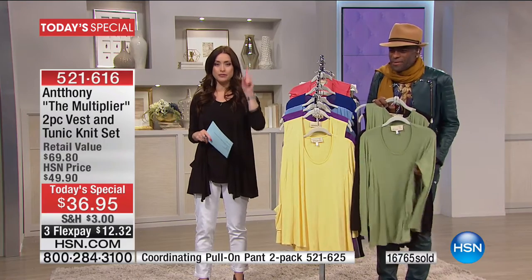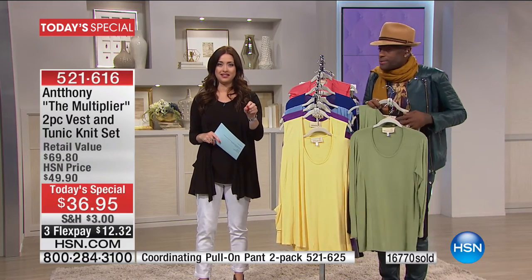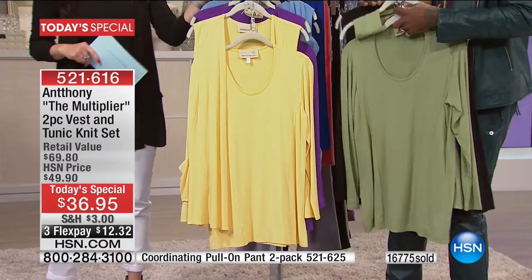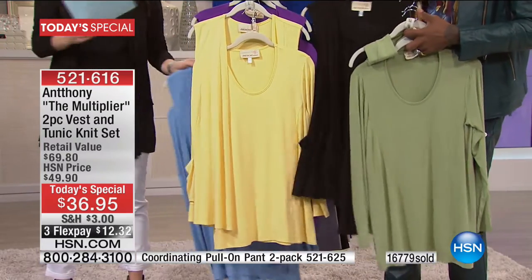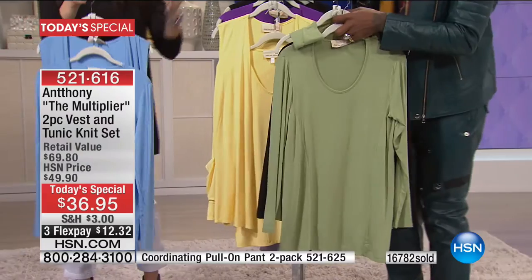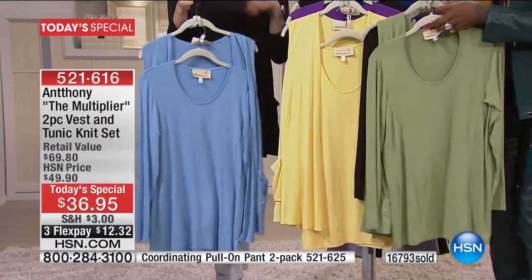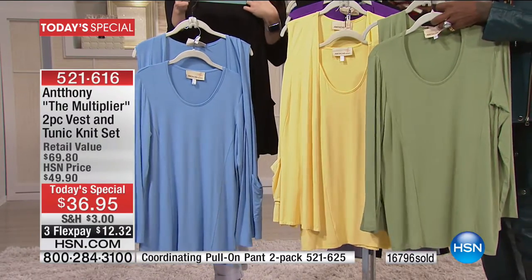Aileen, I understand you picked up not one but two of the Today's Special. I did — I picked up the moss green and the vintage blue. Oh, how pretty! Good thing you got the moss green — it's almost gone. I saw it earlier today and I said I better not wait any longer.